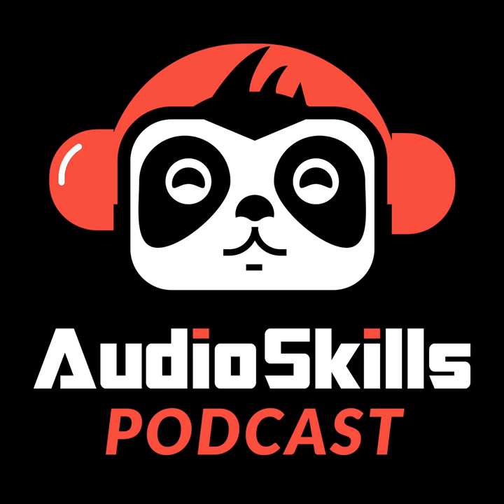Hey, what's up everybody. Scott back with you for this week's edition of the Audio Skills Podcast. I'm really excited about the show we've put together for you this week. We're going to be talking all about microphones and microphone technique, which is absolutely critical to getting great results from a home studio. To help us do this, I'll be joined by Matt McGlynn, who is a home studio owner, microphone collector, and he runs the best microphone database on the web.